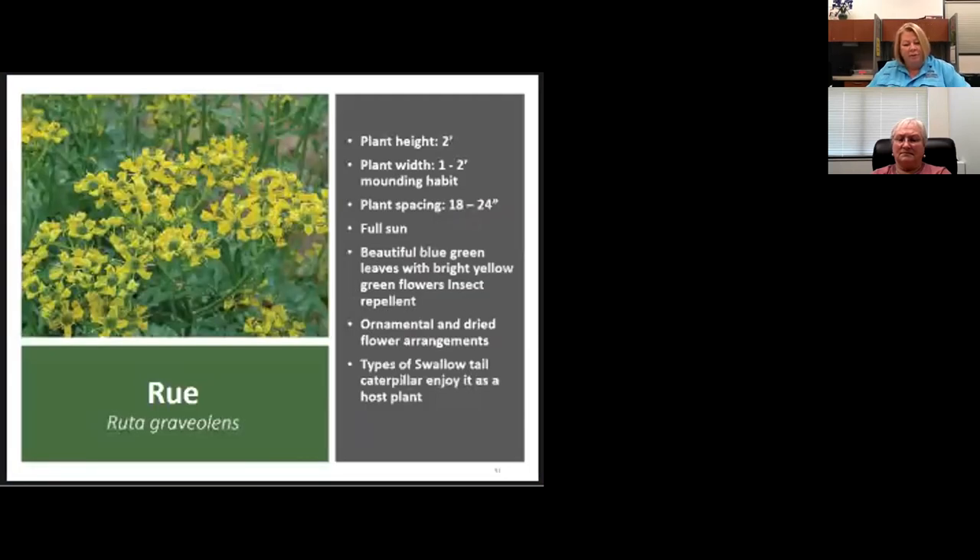Rue is an interesting plant. In the 1500s and 1600s it was placed in courtrooms to protect magistrates from prisoners. It will also repel dogs, cats, and Japanese beetles with its strong flower scent. AgriLife suggests planting it in rose beds — it can produce a root chemical that repels Japanese beetle grubs, which we call June bugs. It's best pruned to control to about one foot tall — it can get two feet tall.